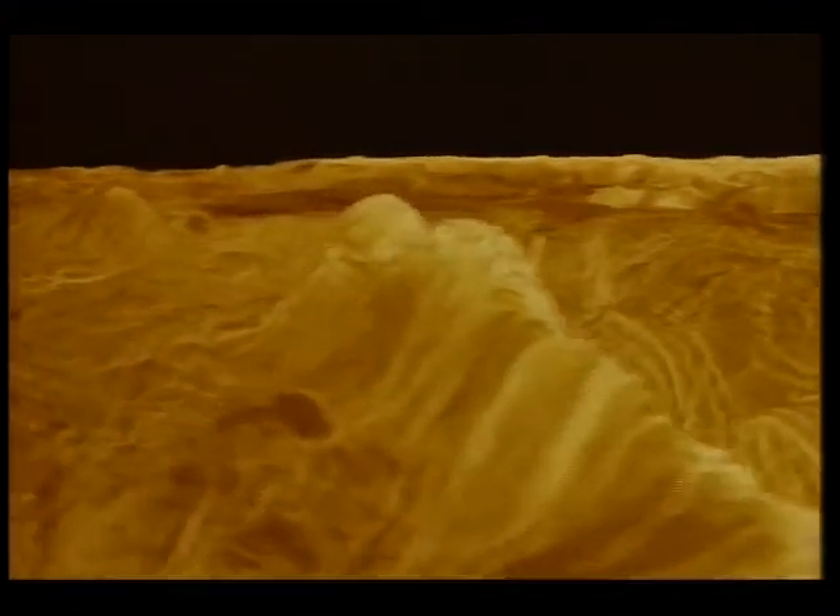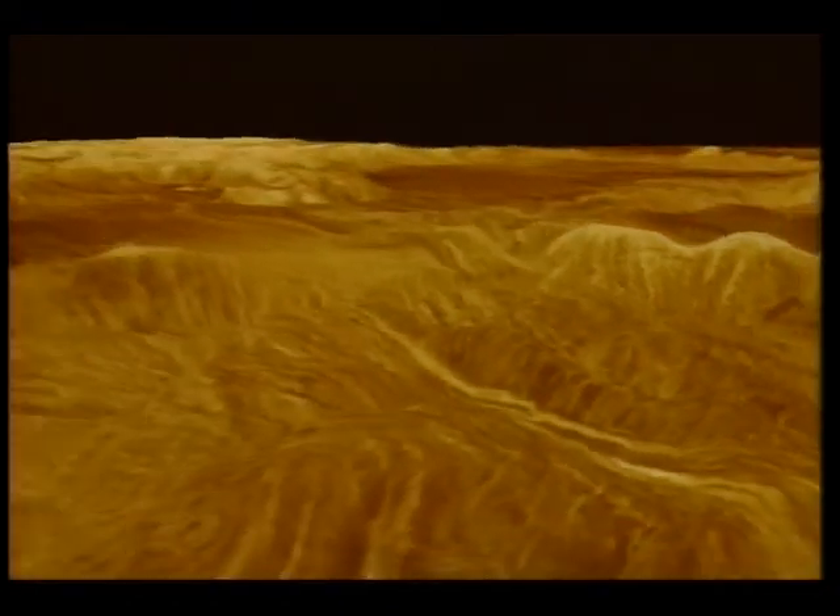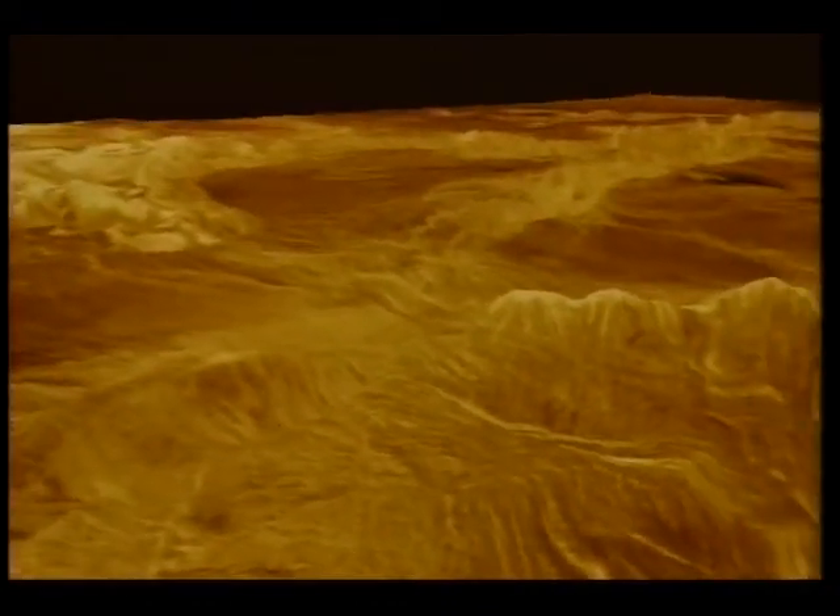What looks like a scene out of a science fiction movie is actually real. Scientists from NASA's Jet Propulsion Laboratory have manipulated spacecraft data of Venus to give a bird's eye view of its surface. Venus is out there being digitized, but this digital model, this virtual reality of Venus, is what's actually being explored on Earth.